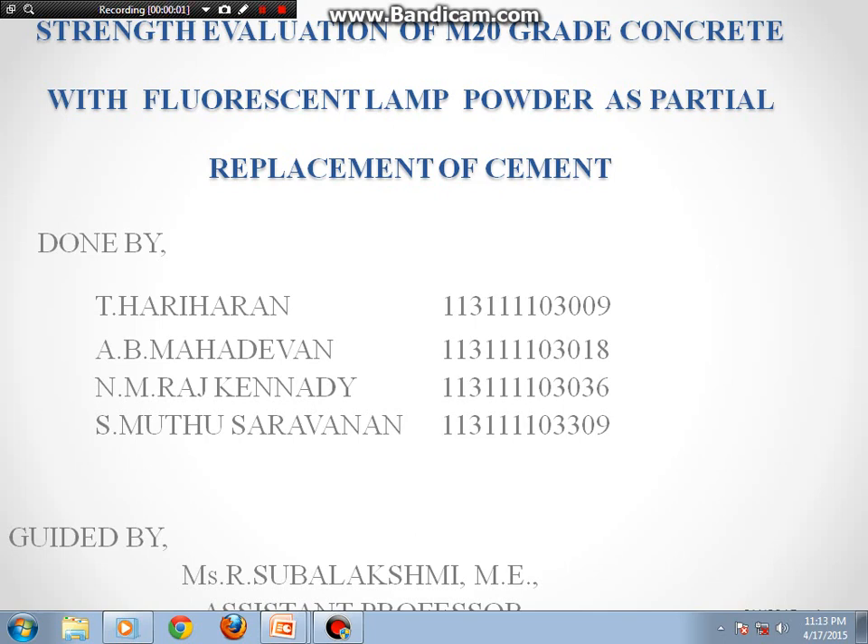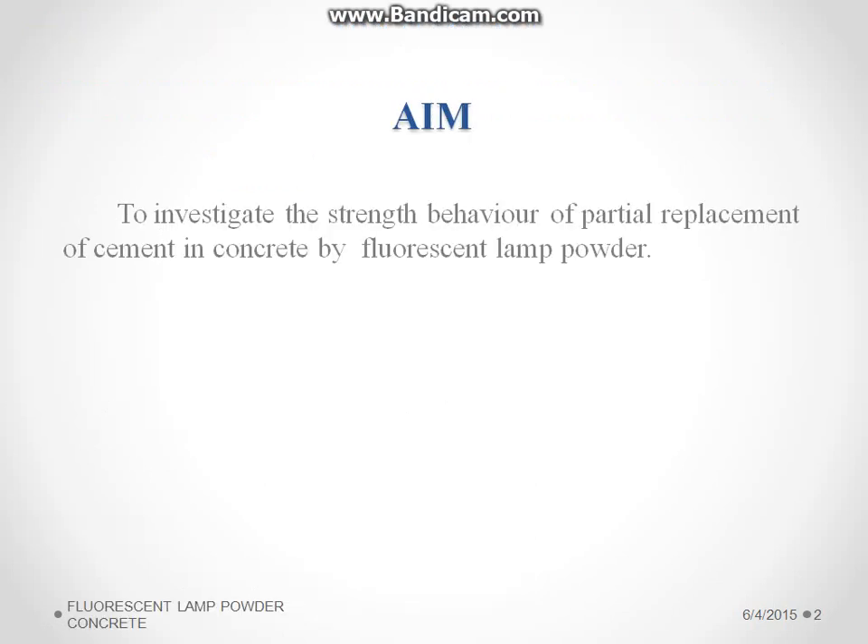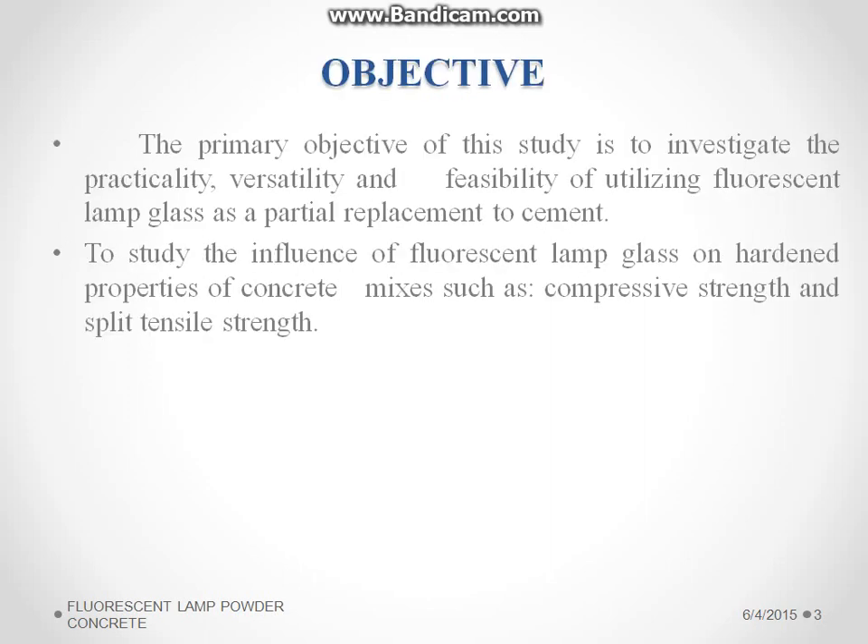M20 grade concrete with fluorescent lamp powder as partial replacement of cement. Our main aim is to investigate the strength behavior of partial replacement of cement in concrete by the fluorescent lamp powder. Our objective is to investigate the versatility and feasibility of utilizing the fluorescent lamp powder as partial replacement of cement and to study the different properties of hardened concrete such as compression and split tensile strength.